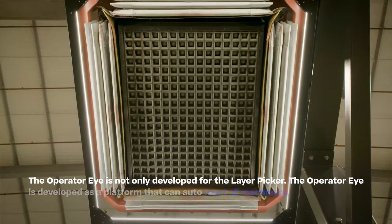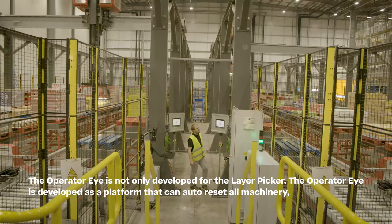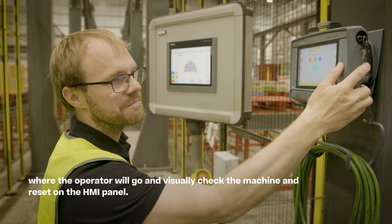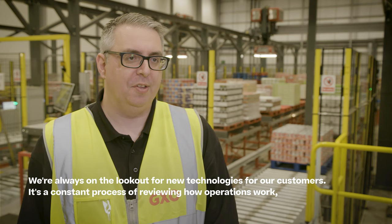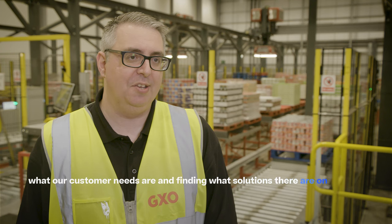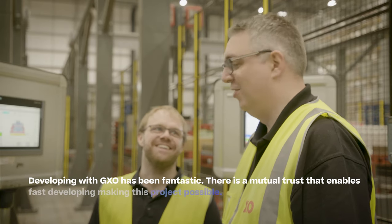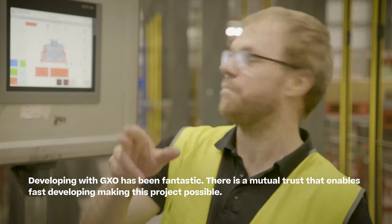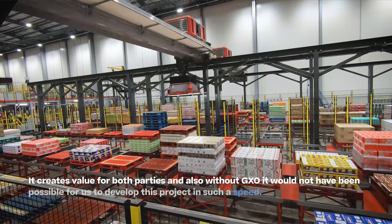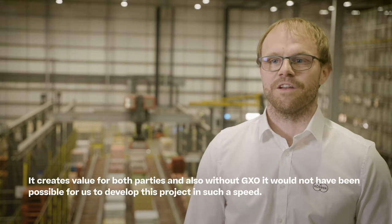The OperateEye is not only developed for the Layer Picker — it's developed as a platform that can auto-reset all machinery where the operator would go to visually check the machine and reset it on the HMI panel. We're always on the lookout for new technology for our customers, constantly reviewing how operations work, what our customers' needs are, and finding solutions on the market to solve them. Developing with GXO has been fantastic; there is a mutual trust that enables fast development, creates value for both parties, and without GXO it would not have been possible to develop this project at such speed.